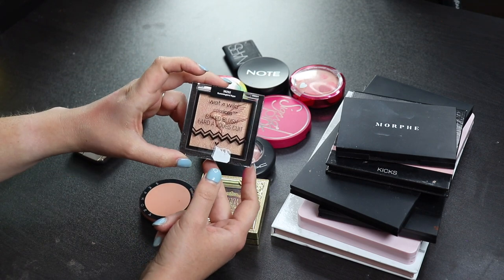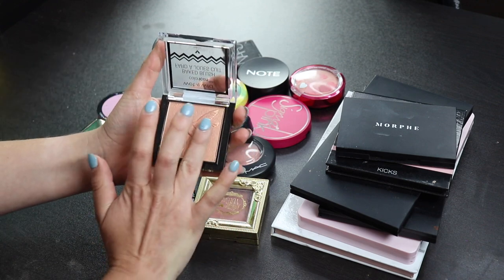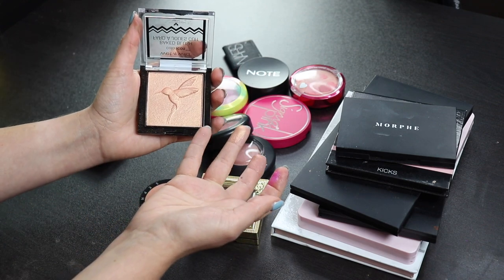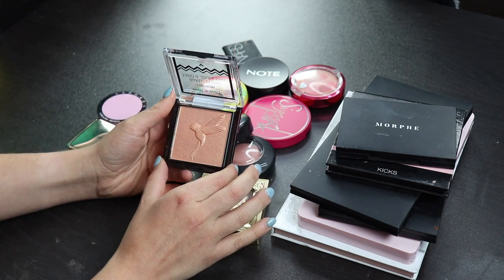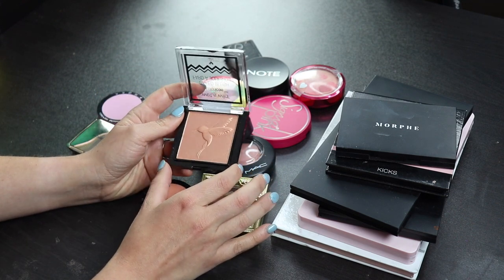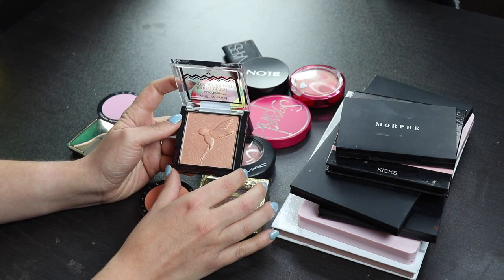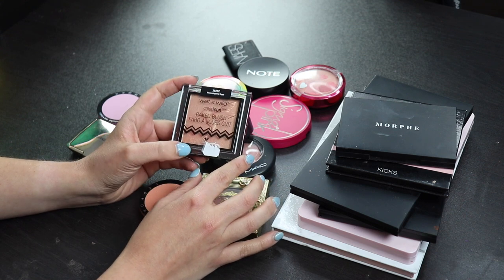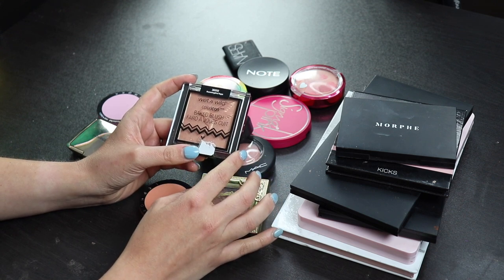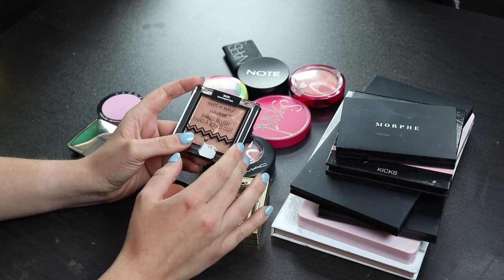Here we have a baked blush from Wet n Wild. I don't really understand how this is called a blush, because this is so light, I can't see anyone who would wear this as a blush. I mean, I don't really know what I will do with this. I feel like I should just get rid of it, because I just never reach for it, and it's too dark to be a highlighter, and it's also too light to be a blush topper. I don't like this, and if something doesn't make me excited, I'm not going to keep it around just for the off chance of me maybe using it one day, so I'm just gonna declutter this.